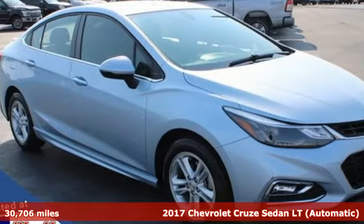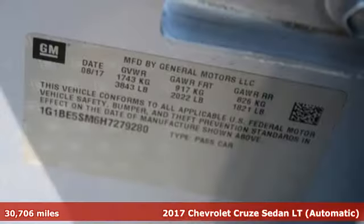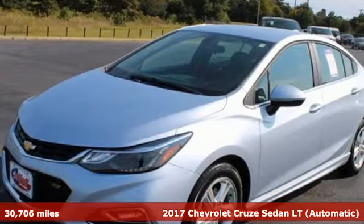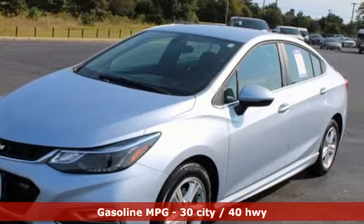It's a 2017 Chevrolet Cruze. This bold Cruze has the confidence to get you as far as your imagination can take you. And with features like these, every drive is a pleasure.